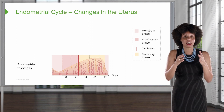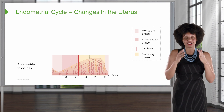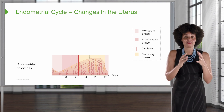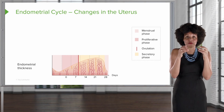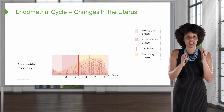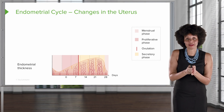Then the next thing that happens is we have a corpus luteum. The corpus luteum, if you'll remember, produces progesterone, and its job is to stabilize the endometrium. The cells are there and proliferative and thick, but we have to have a way to maintain its presence. There are spiral arteries that help to keep the endometrium in place, and progesterone helps to do that. So we're secreting progesterone and other things to keep the endometrial lining in place — that is the secretory phase.